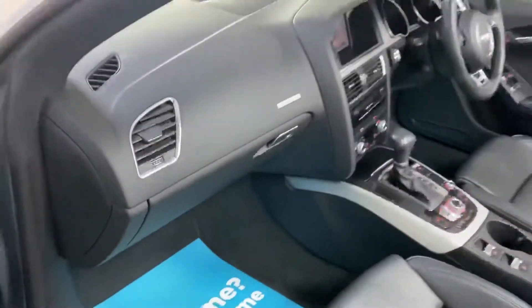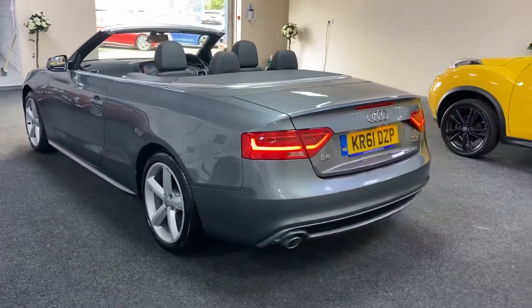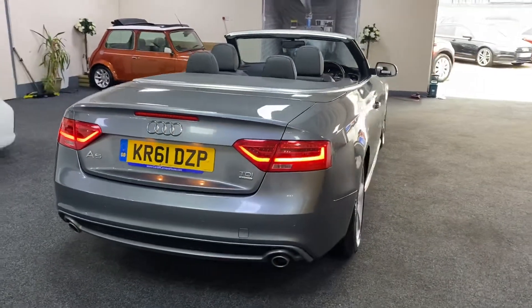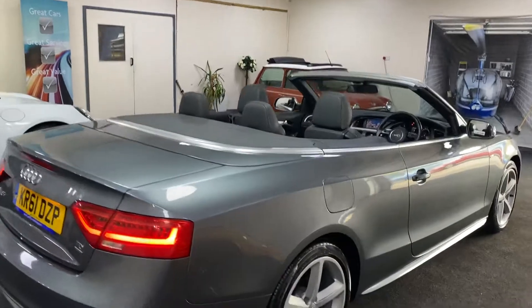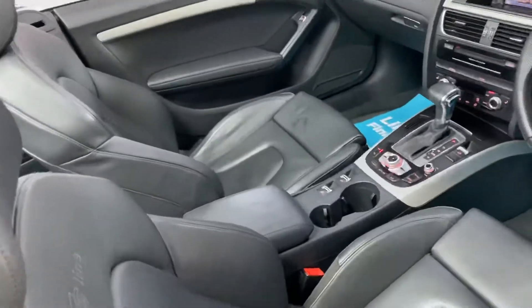There's finance available, so please give us a call for monthly figures. The car really is in superb condition and a great spec.